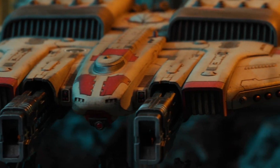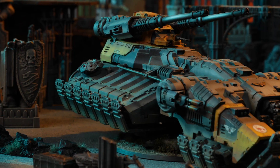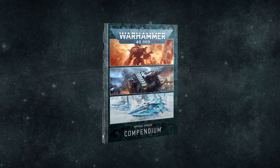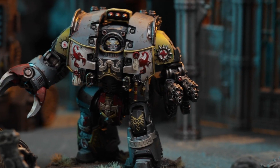Do you enjoy fielding mighty Forgeworld machinery and units in your Warhammer 40,000 games? Well, boy oh boy do we have the book for you. The Imperial Armour Compendium brings updates for units and miniatures produced by Forgeworld for their use in Warhammer 40,000, available to pre-order from Forgeworld this Friday.